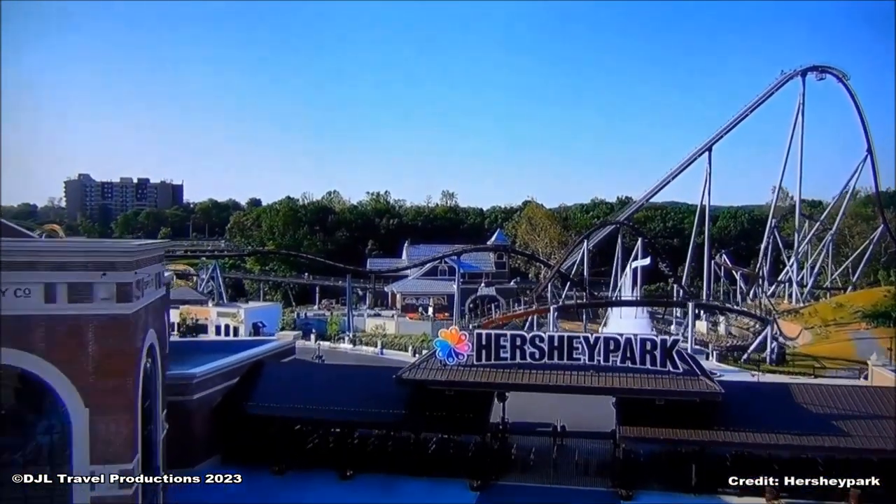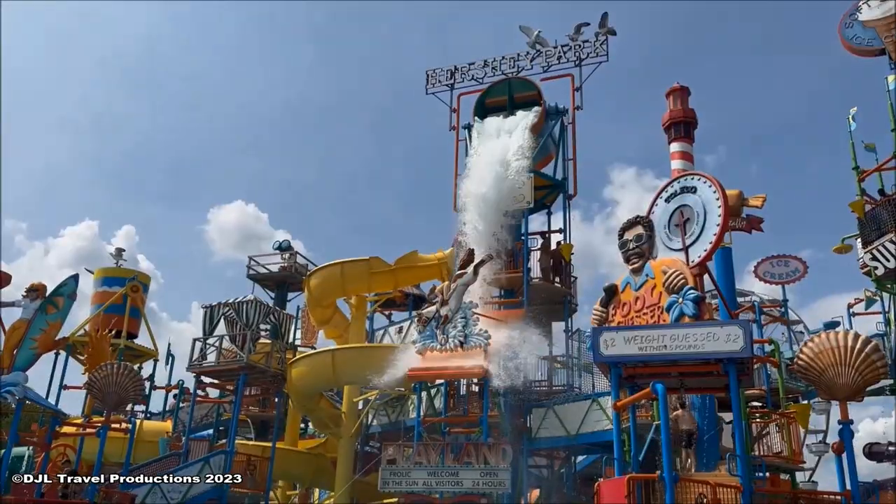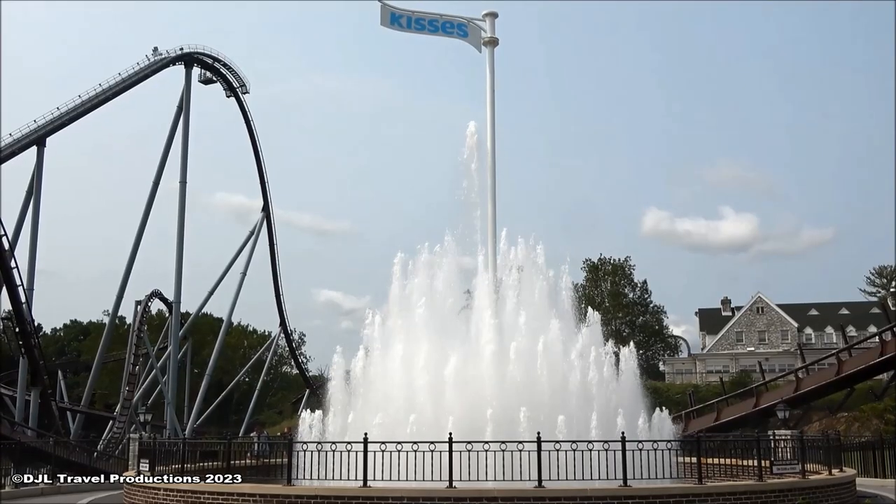Our theme park has something for everyone, with coasters from mild to wild, classic family rides, a water park, a zoo, and of course, chocolate.